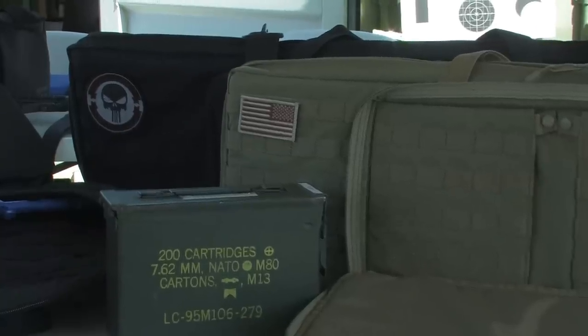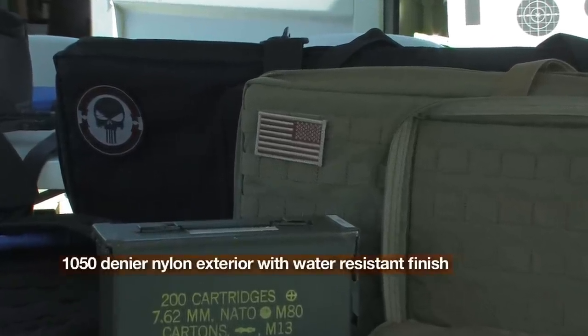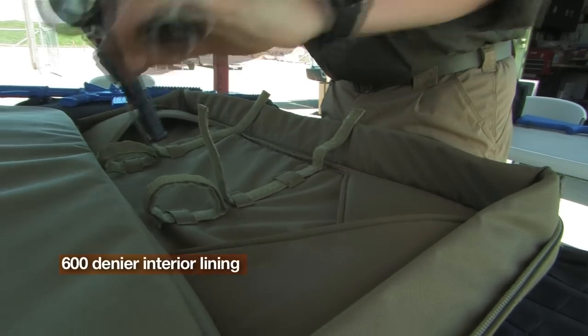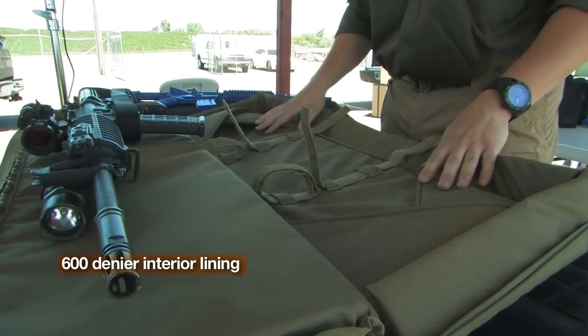The 5.11 tactical rifle cases are made with a rugged 1050 denier nylon with a durable water-resistant finish exterior and durable 600 denier interior lining to ensure ultimate toughness.